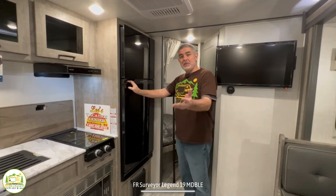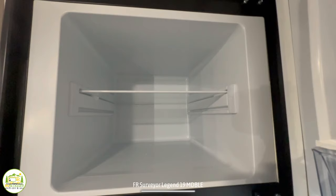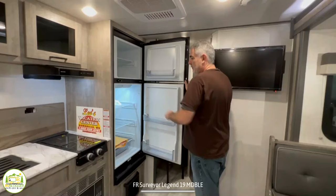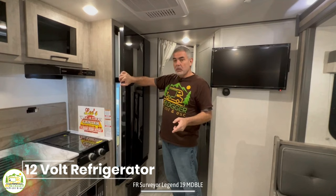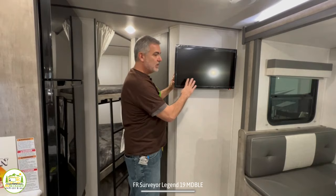The refrigerator has a nice deep freezer up top and a big refrigerator below. These 12-volt compressor-style refrigerators are fantastic — they're efficient and chill much quicker. With our old absorption-style fridge, we had to let it run 12 hours overnight before it was cold enough for food. With a compressor-style refrigerator, it's cold in three or four hours. Just across from the refrigerator is where the TV is mounted — a great spot where you can see it from the couch, from bed in the evening, and even from one side of the dinette. You can also pull it out and swivel it.